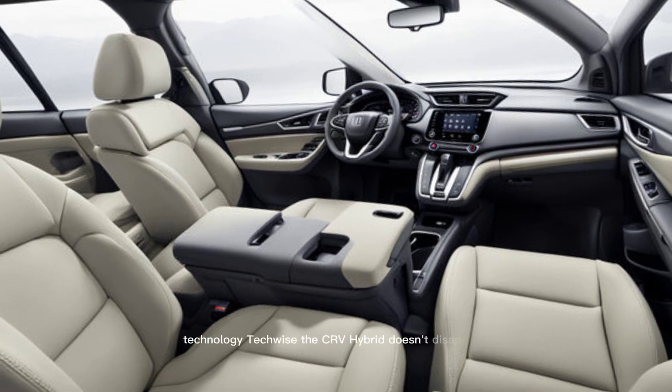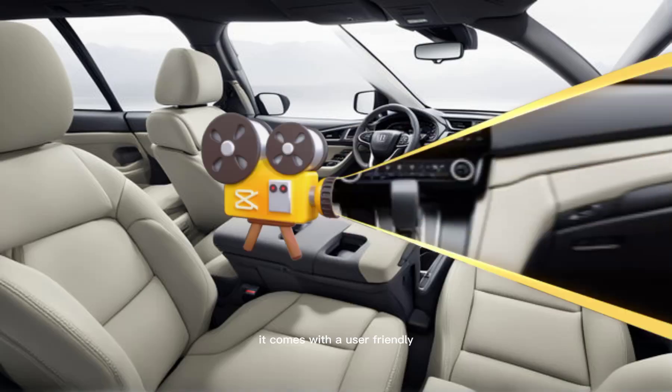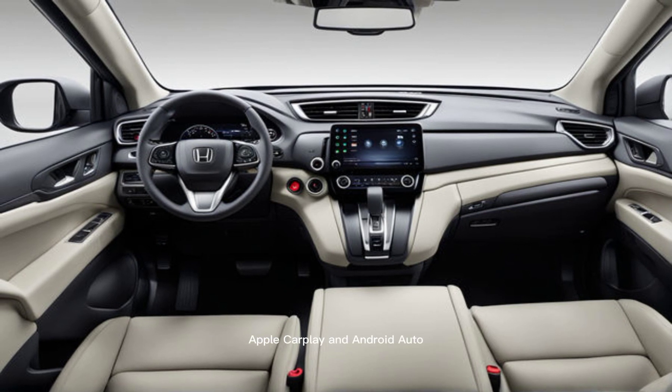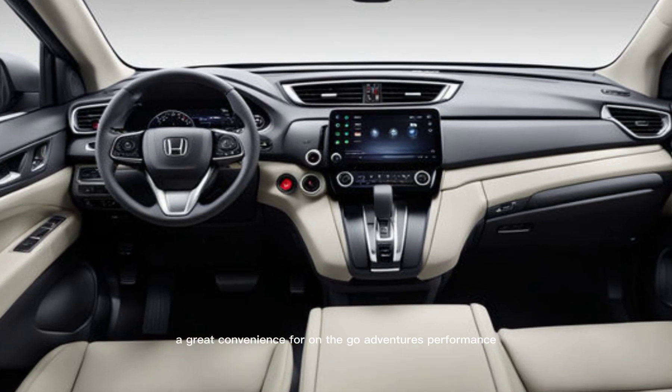Technology. The CR-V Hybrid doesn't disappoint. It comes with a user-friendly 9-inch touchscreen infotainment system that features wireless Apple CarPlay and Android Auto. There's also wireless smartphone charging, a great convenience for on-the-go adventures.